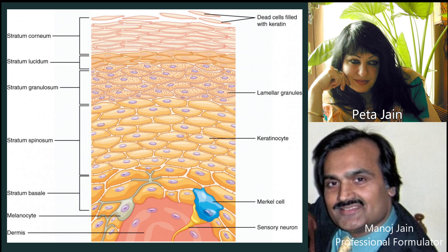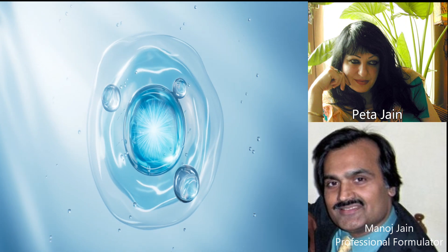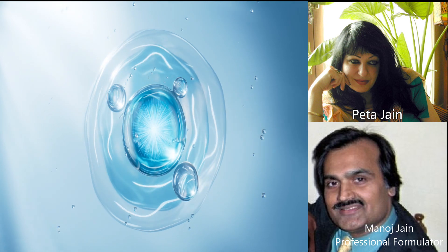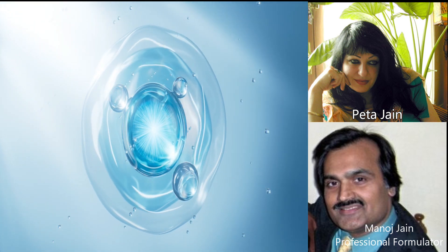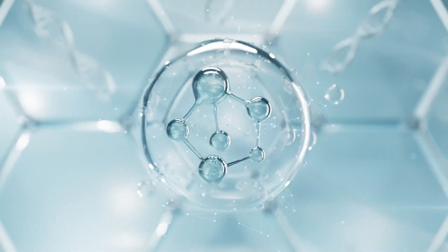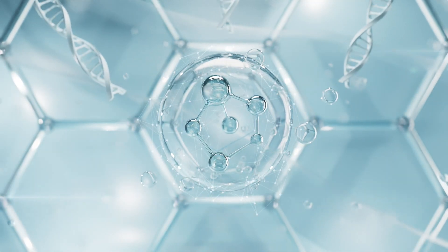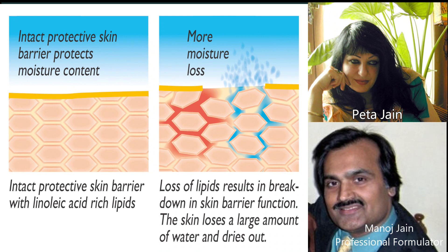So, is hydration more about water in the top layer of the skin cells? Exactly. Hydration is facilitated by topical application of natural moisturizing factors, which are called NMFs, and is related to corneocytes.